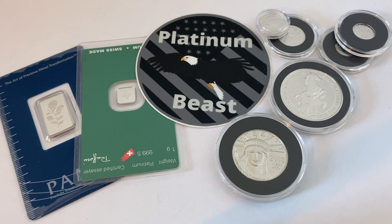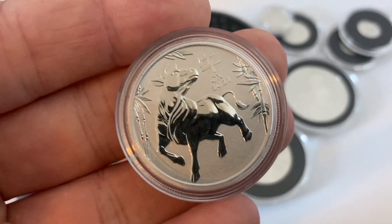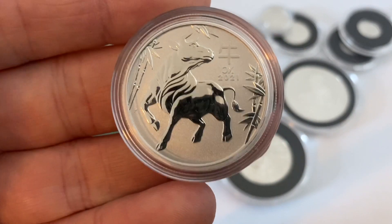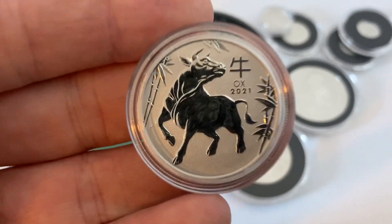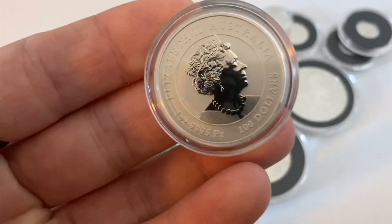First and foremost I know you all are eager to see what the platinum piece is, so I'm going to go ahead and showcase it and then talk about it a little bit more. Without further ado, here we go — and there she is, or he I suppose, because it is a bull or an ox. This is a one ounce platinum Lunar Ox Year mark 2021 and it is a gorgeous coin indeed.